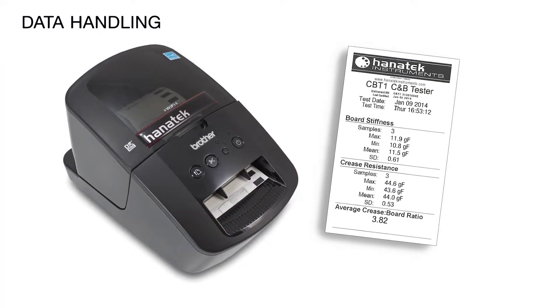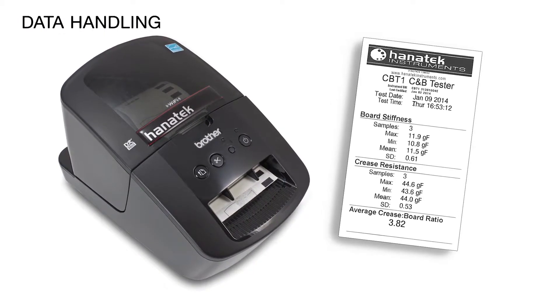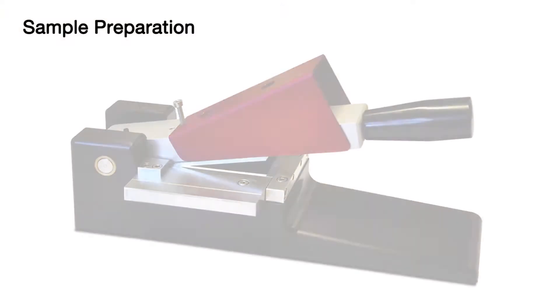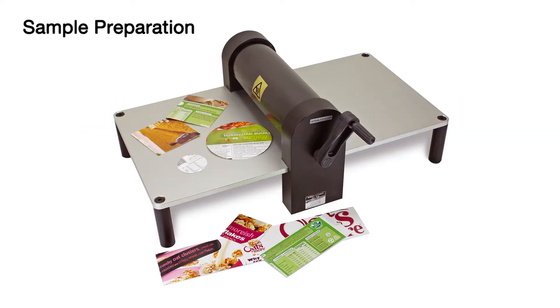Easy printing of results to a label printer. All results are date and time stamped. The CBT1 has two options for sample preparation: a dedicated crease and board cutter, and a universal sample cutter.